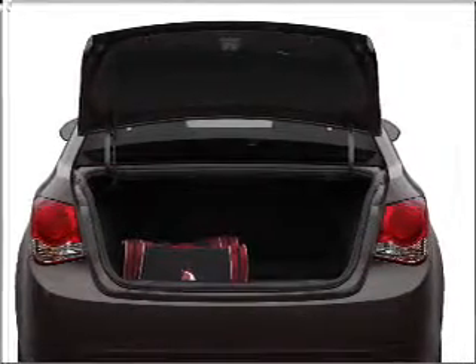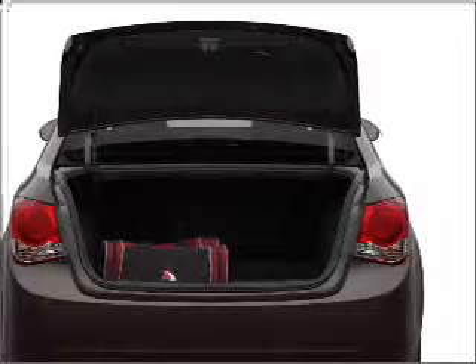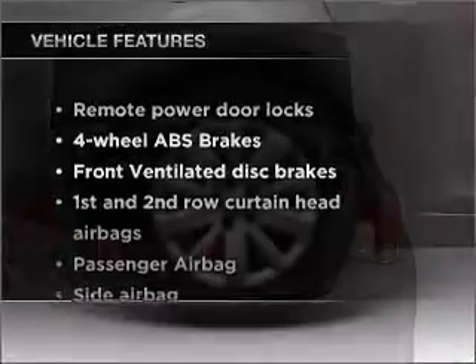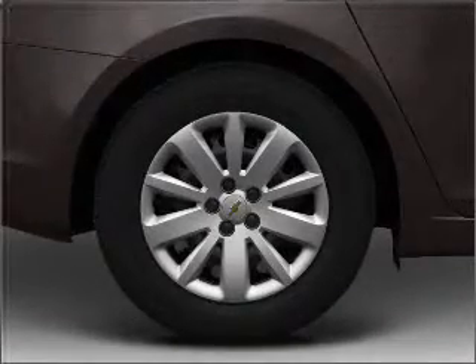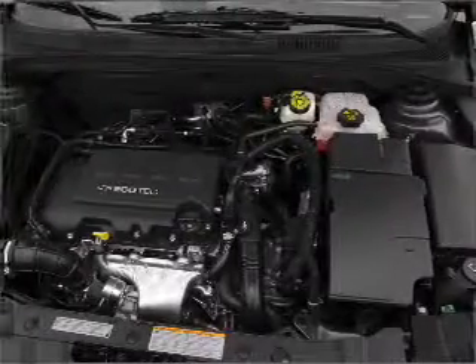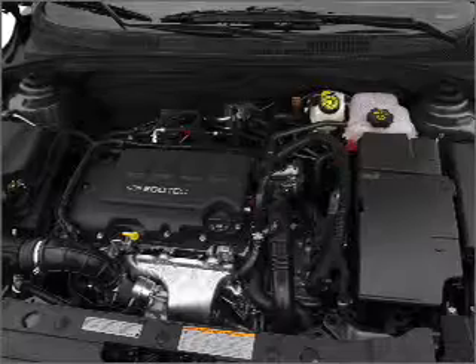The anti-lock braking system will help deliver you safely to your destination. Plus, enjoy these notable features that are included in this vehicle: air conditioning, power door locks, power windows, power steering, an alarm system, and an AM-FM stereo with a CD player.